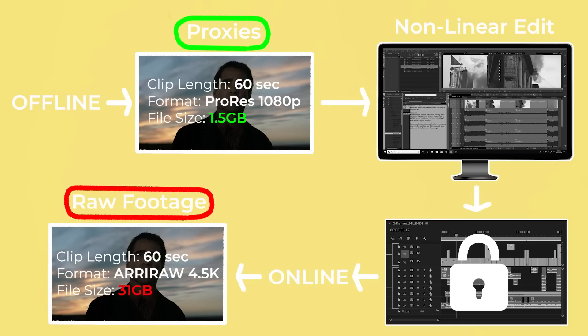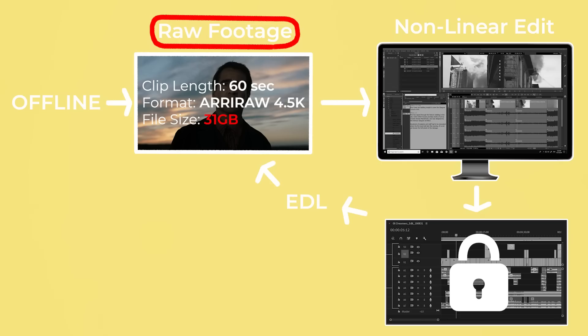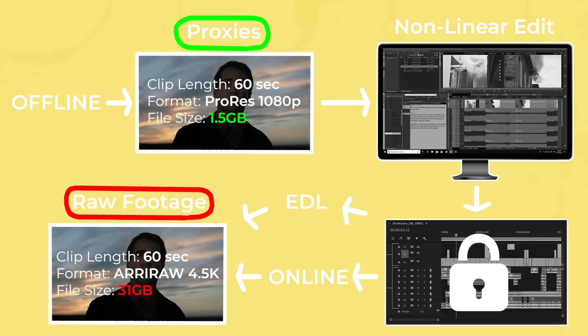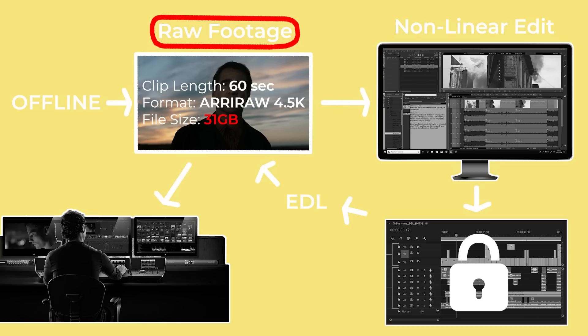Having a locked final cut indicates the end of the offline edit and the start of online. Online is the process of re-linking the original high-res raw footage that came from the camera. To do this, the offline editor will export a digital ledger of every cut made on the timeline in the form of a translation file such as an EDL or XML. This file is used to swap out the low-res proxies in the final cut timeline with the high-res log or raw footage that was originally on the camera card. This is why it's important that the proxies and the original files have the same file names so that they can easily be swapped out. The original files can now go through a colour grade and any VFX work needed can be performed on them.